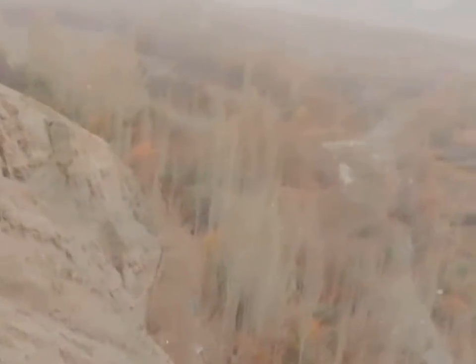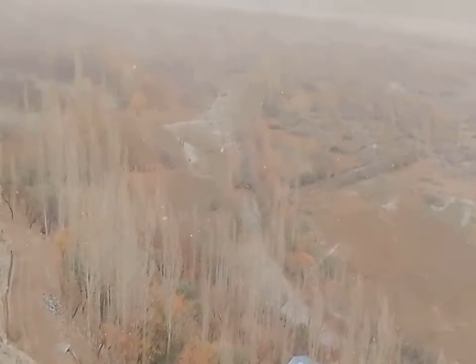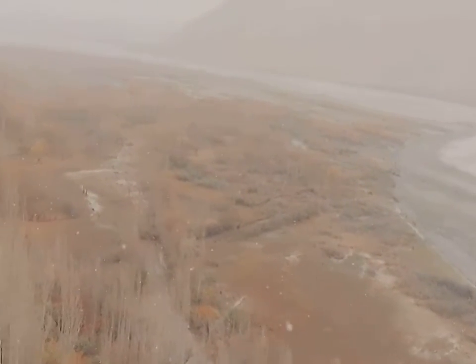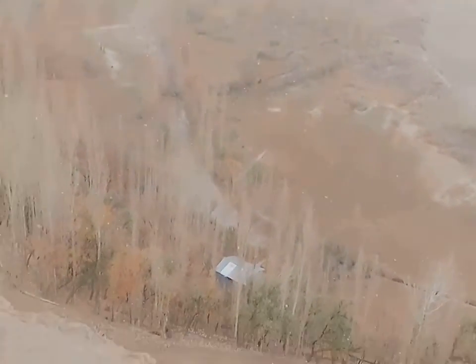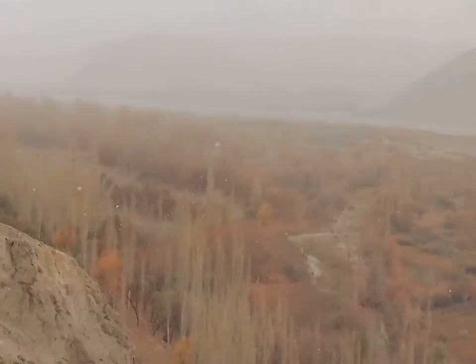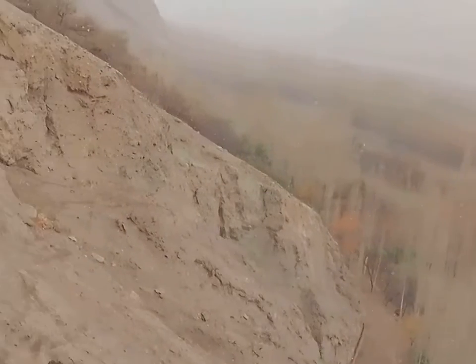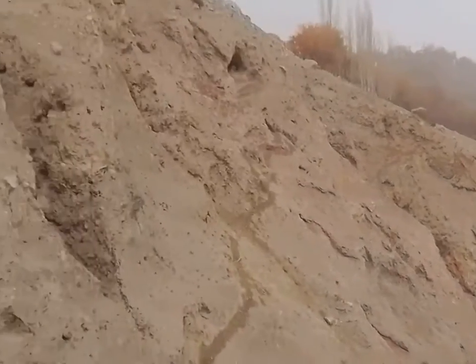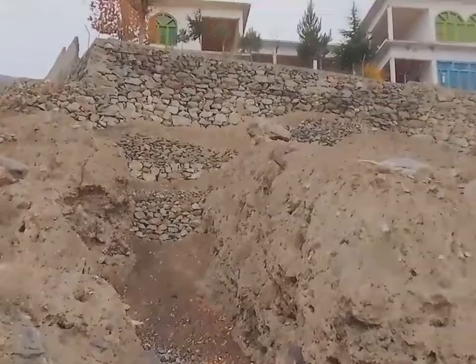My friends, you are watching from below. This is our other side. This is our village. We are going to eat below. This is our village, which is a little bit up on the mountain.